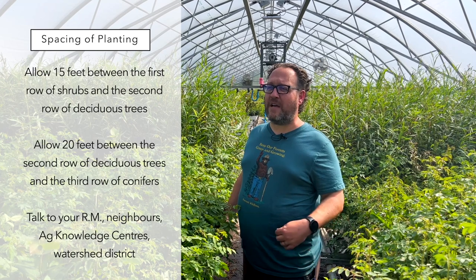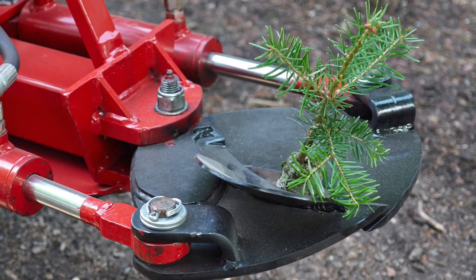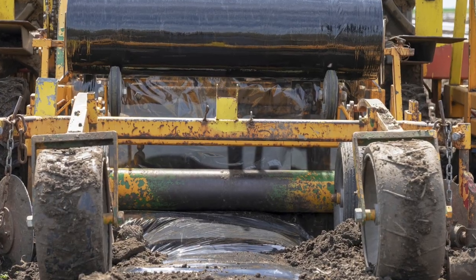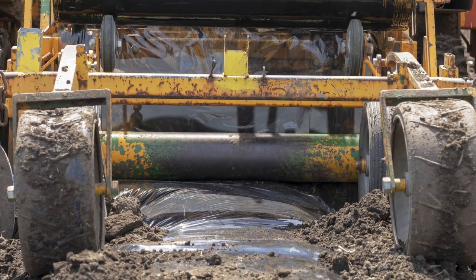I suggest you talk to other resources in your area. The local people at your RM sometimes have experience doing shelter belts. Your neighbors probably have experience. If you have a nearby county, you might have the Ag Service Board. Watershed districts in Manitoba have people with skills planting shelter belts. They often have other resources too — two-person tree planters if you're planting a long row, and plastic mulch applicators that help with extra success on your project.